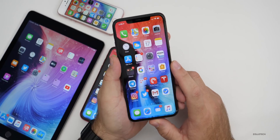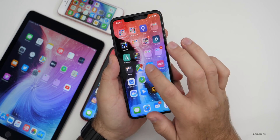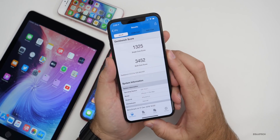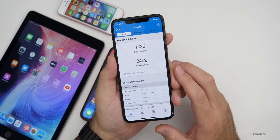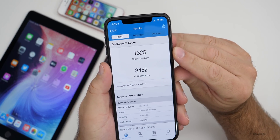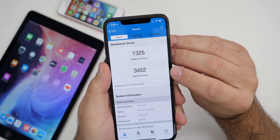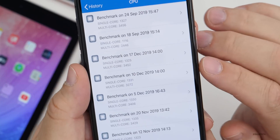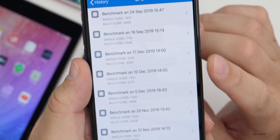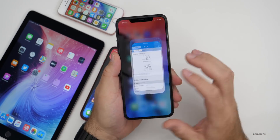As far as Geekbench scores are concerned, I'm using Geekbench 5, so the numbers are a little lower than you're used to seeing if you're coming from Geekbench 4 — they kind of reset everything. On the iPhone 11 Pro Max, I scored 1,325 for single-core and 3,452 for multi-core. Looking at the history, the scores are a little bit higher than before when it comes to multi-core, but a little bit lower for single-core — so no significant changes there.